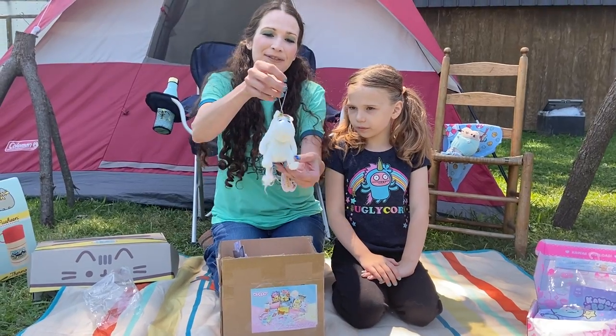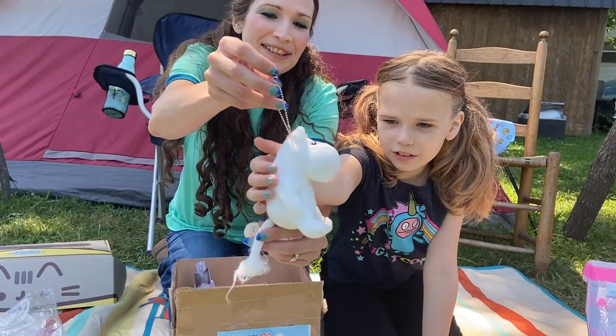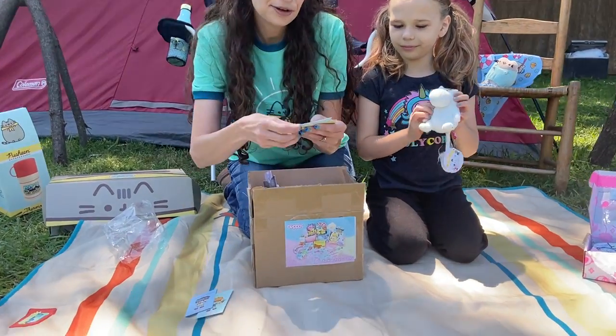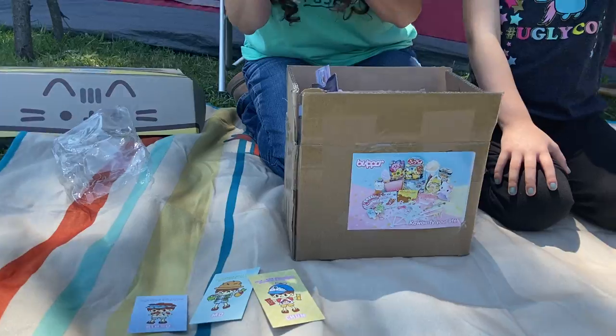This is the Moomin Snork Maiden. She's so cute — she's got a fluffy tail and a little ring on her foot. She's beautiful. And our box was packed by Mo, Ringo, and Chew, who pack our Kawaii Box in the factory.